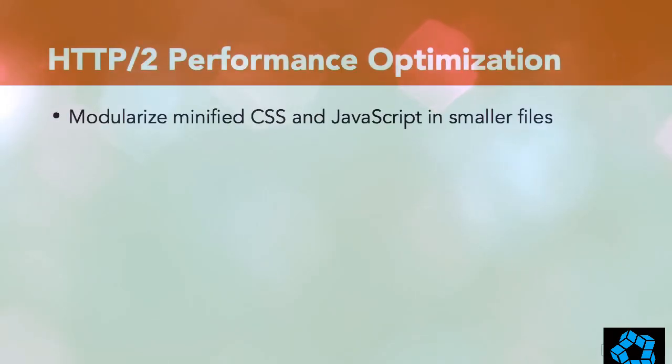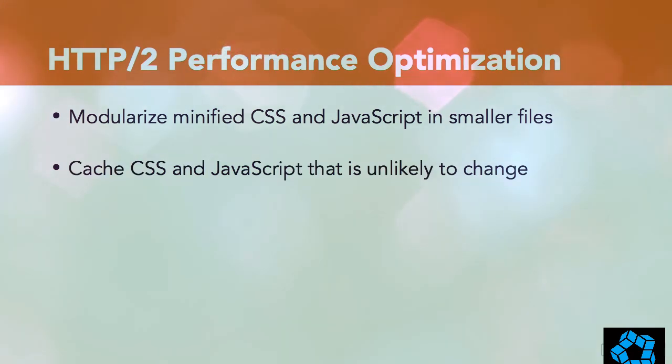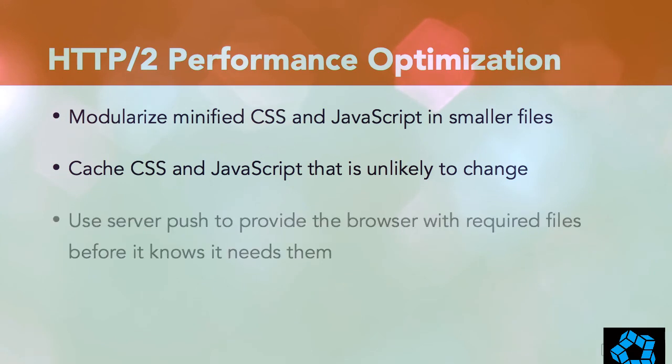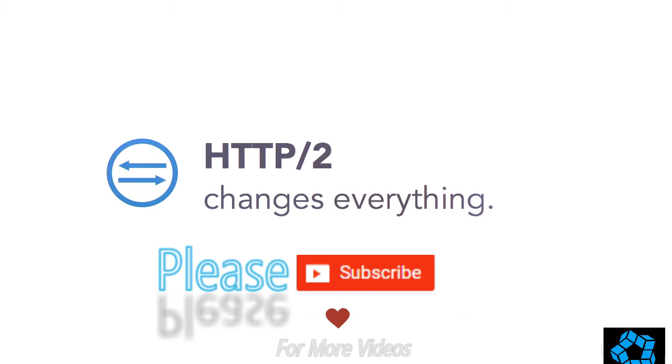Splitting our files up like this also has other benefits. Each file can be independently cached by the browser for quick recall, a small update to a style rule or script doesn't require a complete reload of all the styles or JavaScript, and we can even proactively push dependent files to the browser cache before it even knows it needs them. Long story short, HTTP 2 changes everything.